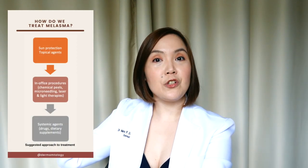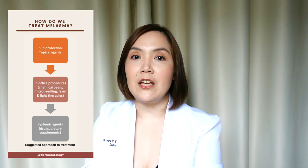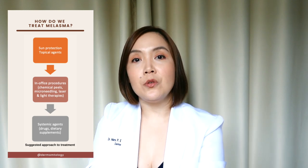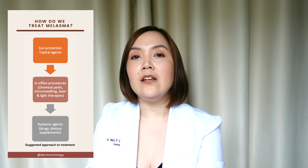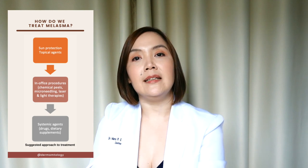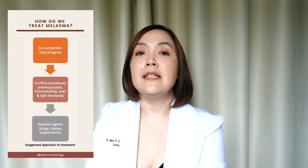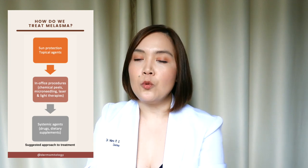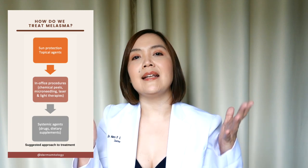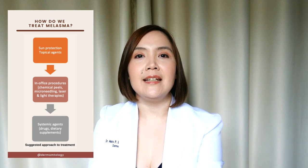This is the suggested flowchart for approaching melasma. Sun protection and topical agents applied on the skin would be first line. If patients do not respond, we can think of adding in-office procedures such as chemical peels, microneedling, and laser and light-based therapies. Other adjunctive treatments include systemic or oral agents such as tranexamic acid and supplements focused on antioxidant effects, such as polypodium leucotomos and procyanidin, among others.